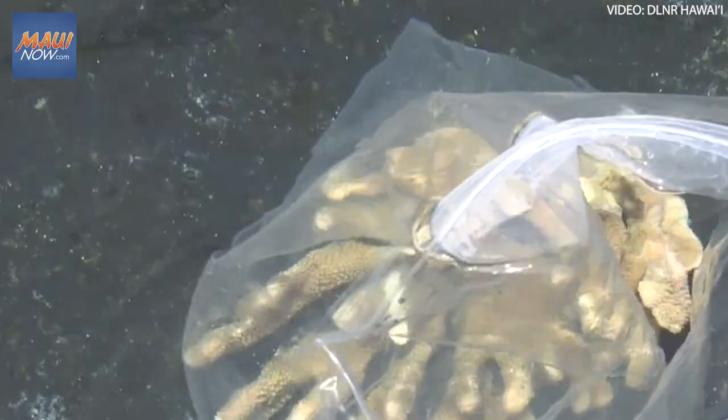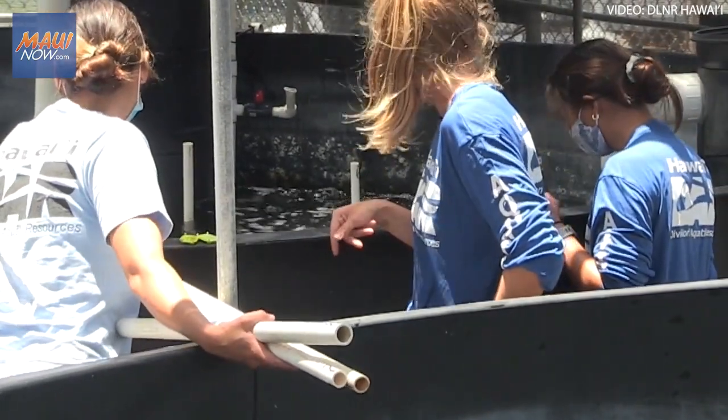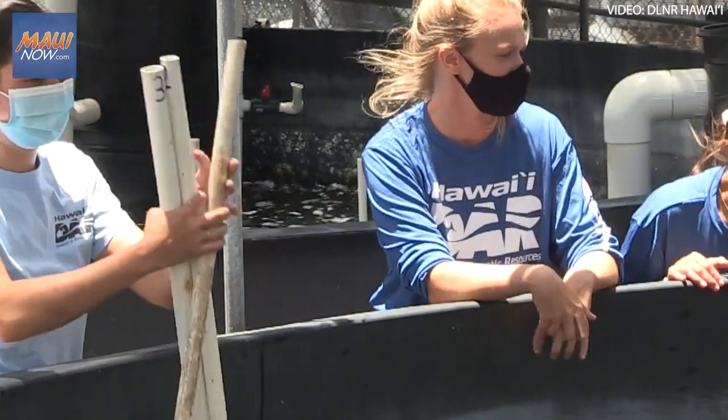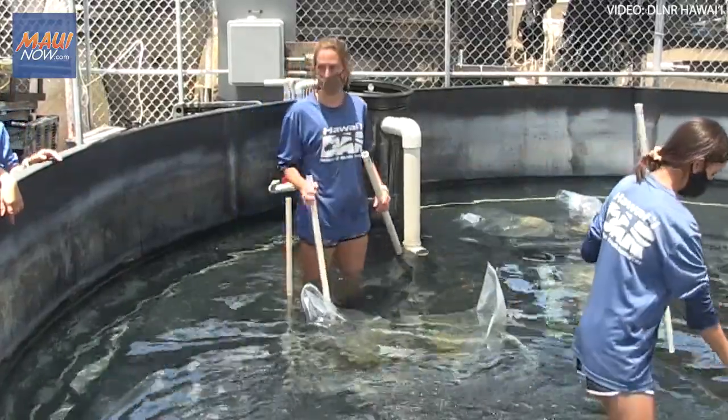The initial DAR damage assessment teams that went out over the last couple of days documented a variety of species at the site and assessed the state of the damage. We know there have been some extremely large, old massive corals — the major reef-building corals belonging to the genus Porites, a very dense, thick, boulder-like coral with a couple of species including some endemic ones. Endemic corals are found only in Hawaii and nowhere else in the world, and they're extremely important. We want to bring in pieces of the right size range because we can grow those into very large corals quickly to replace at the site.